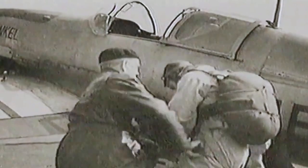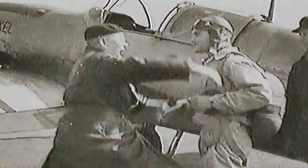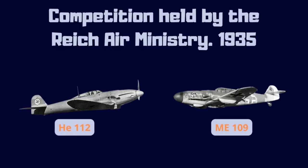March 30, 1939. Heinkel Hans Dieterle is about to break the world speed record with a new plane, but this story begins much earlier with a defeat.